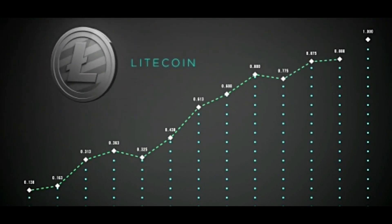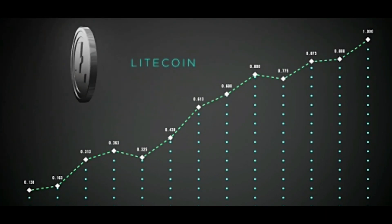My focus with Litecoin and Bitcoin is just making it the best form of money you've ever seen.